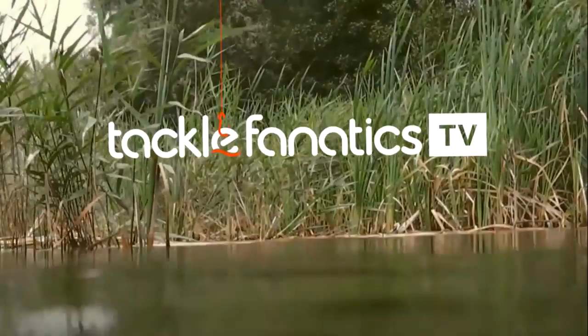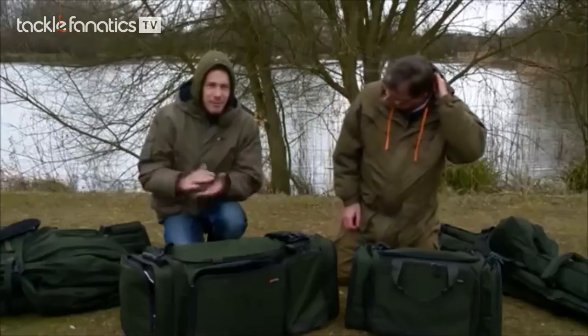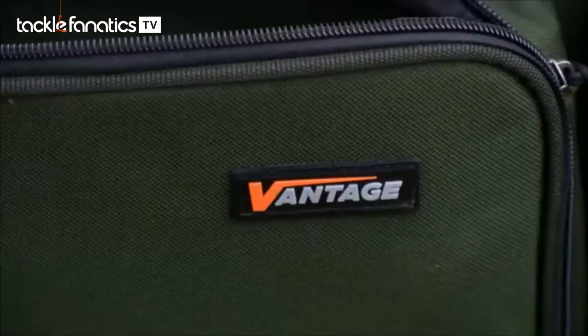You're tuned in to Tackle Fanatics TV, and in this episode of TFTV, Mark Holmes and Joe Morgan take a look at Chubb's Vantage carryalls. For this month's Under the Spotlight, I'm here with Mark Holmes to check out a brand new range of luggage from Chubb.